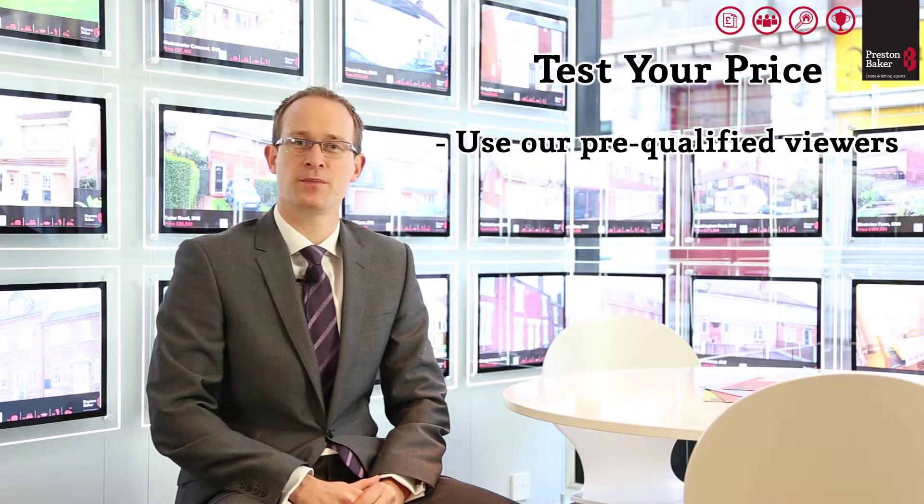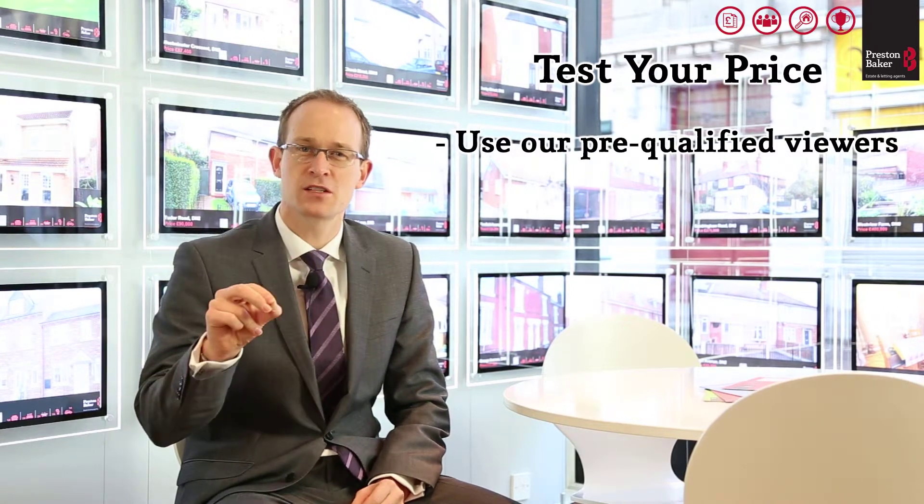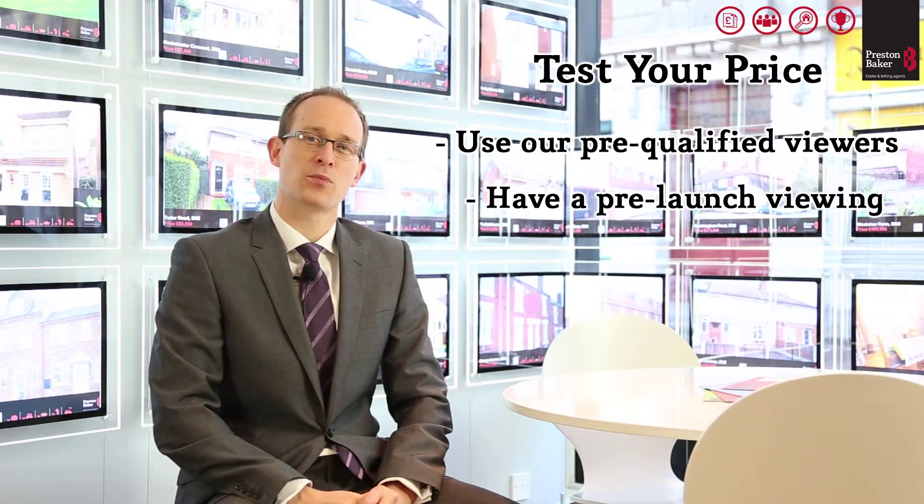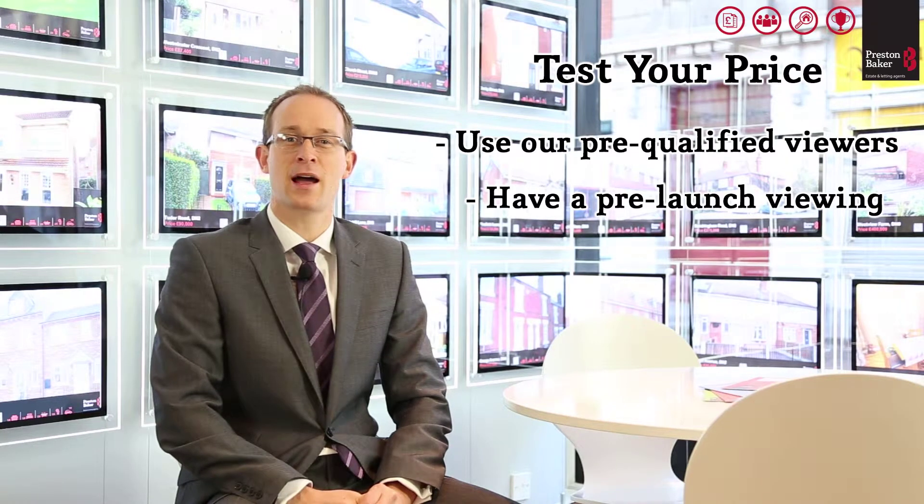What some of our sellers decide to do is to test the price before launching their property to the market. We utilize the prospective viewers that the team identified before your property valuation, and these buyers are then introduced to the property on the basis that they're a qualified buyer — they're allowed to view the property on an exclusive pre-launch event. The property is not advertised in any other way.